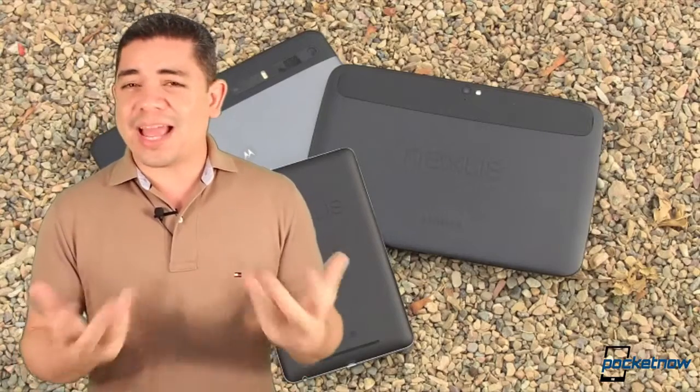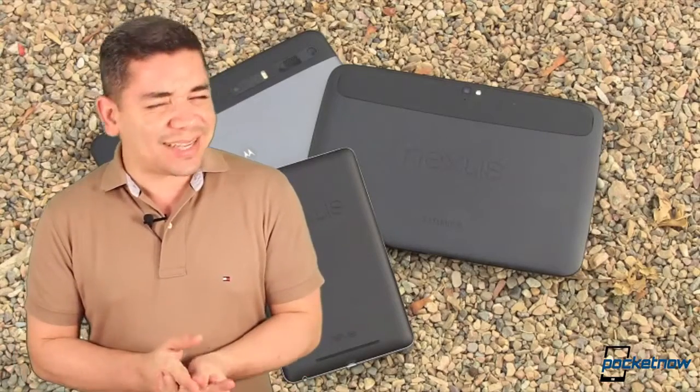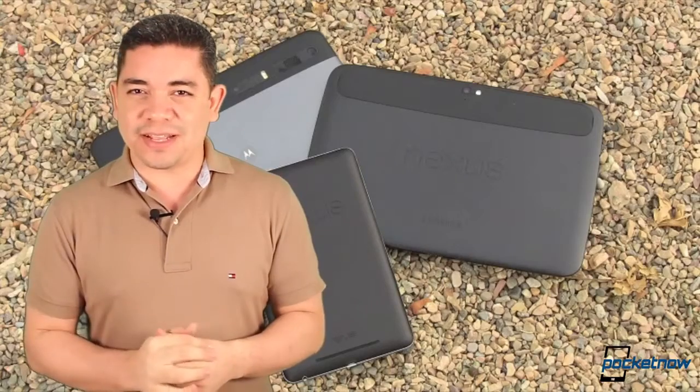So far, I'll be honest with you, I kept the Nexus 7, but still, the Nexus 10 is really cool. You should definitely consider it.